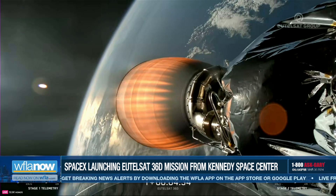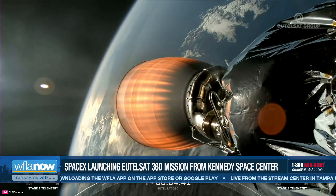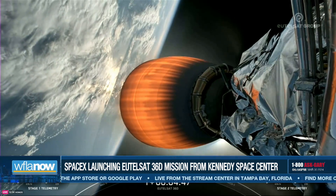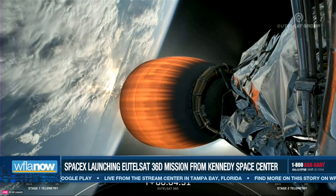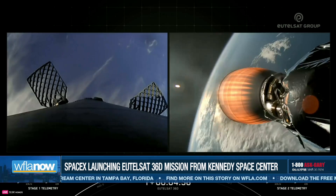Now during that entry burn, Falcon 9 is decelerating by firing its Merlin engines, but we're also still moving really fast. And this causes the vehicle to fly through Merlin's exhaust gases, also known as the rocket's plume. And this deposits a layer of soot on the vehicle's surface. That soot comes from the carbon-based fuel that Falcon 9 uses. And with each flight, the soot builds up a little more on the outside of the vehicle. And oftentimes, prior to launch, you can actually see that soot on the first stage.